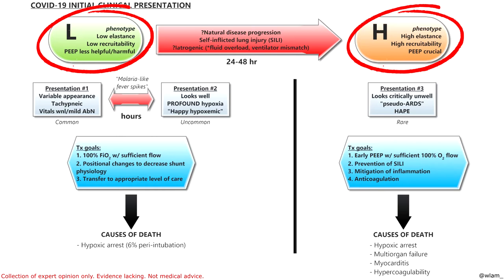The most important thing about this disease is recognizing the phenotype of your patient. There are two different phenotypes, and there are typically three different presentations. The first and most common phenotype is the L phenotype. L stands for low elastance and low recruitability — in other words, relatively normal lung physiology. PEEP really isn't helpful and can be harmful for these patients. The first group, and by far the most common, is presentation one.